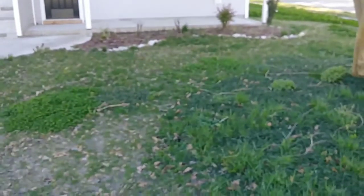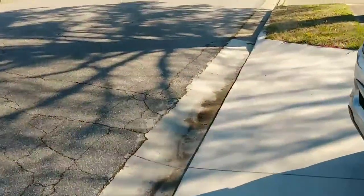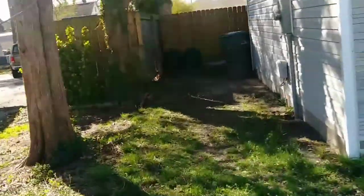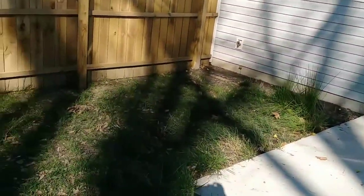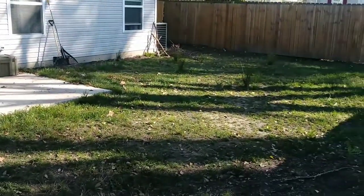Doing an estimate on this yard cleanup. Okay, we cleared up there — yard cleanup with yard cuts. Get through this way. Look like they already bagged stuff. It really don't even seem like it needs to be cleaned up, look like it just needs to be cut, that's about it. Stand back here so you can really take a look at the yard. Doing an estimate.